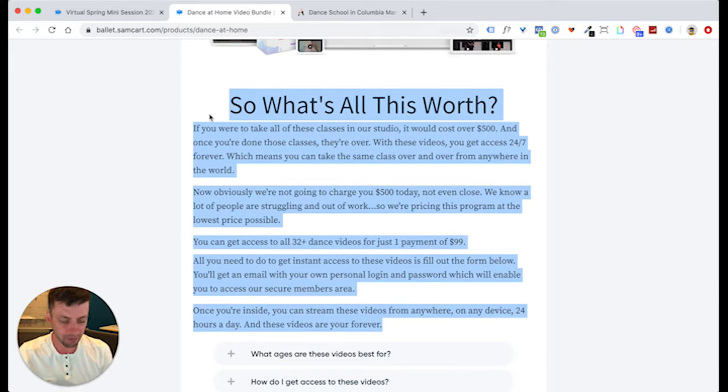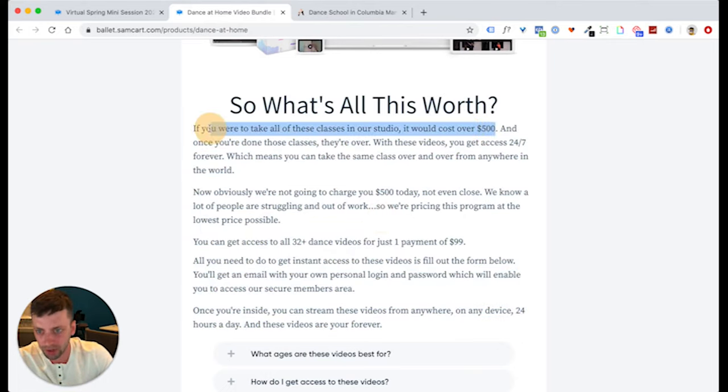Most people never even address price — they just say 'it's so worth it, here are all the benefits.' But when you actually argue the price compared to something else, it gives them a frame of reference to realize how good your deal is. When you phrase it like this, I guarantee this one section probably increased conversion by at least 10–20%, because it makes people think: 'Holy cow — if I wanted all this content the normal way, I'd need to be in Baltimore, Maryland, pay $16–$17 every hour, and never get that experience back. Instead, I can pay $99 and get over $500 worth of material that I own forever.'